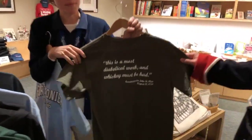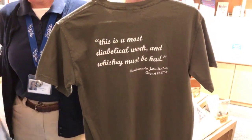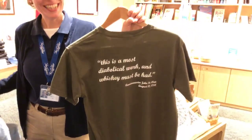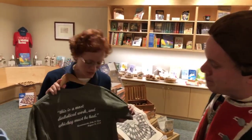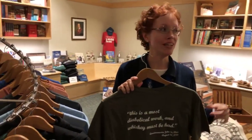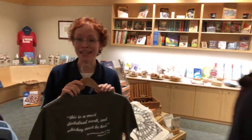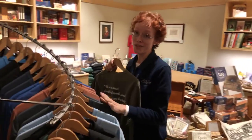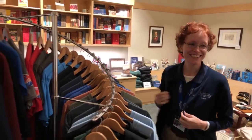There's a famous quote from here: 'This is the most diabolical work and whiskey must be had.' That sounds like John St. Clair — the quartermaster. The quartermaster and I have a very special relationship. This quote is very popular — we have it on glasses, on whiskey glasses, and on magnets. People love the whiskey quote. It gets us through the day sometimes.